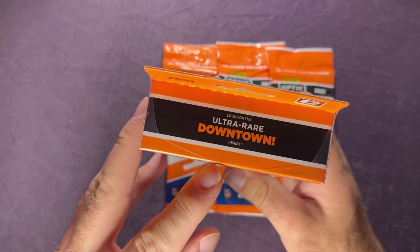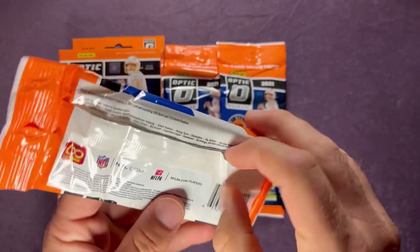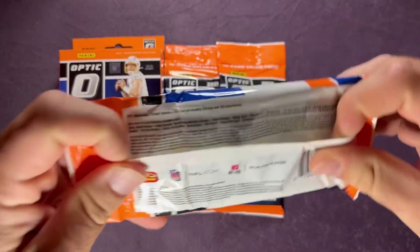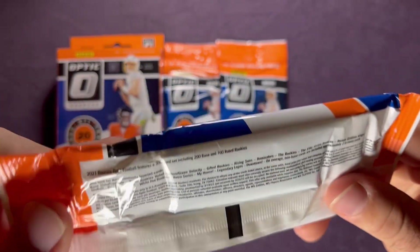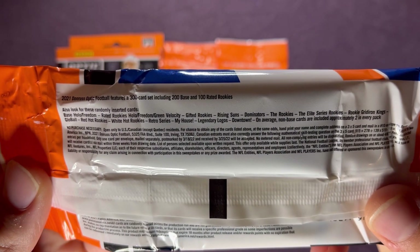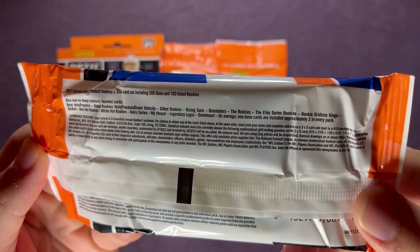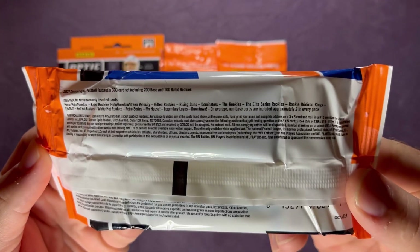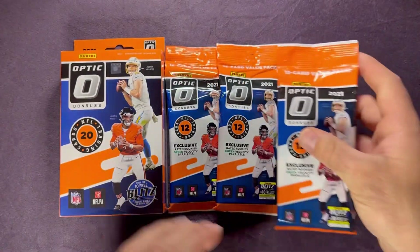You're also looking for those Downtowns, and in the cello packs there's also a possibility of getting those Downtowns. Let me go ahead and pull that in so you guys can check those out — you can see Downtown is on there, so you can pause that to get a better look.